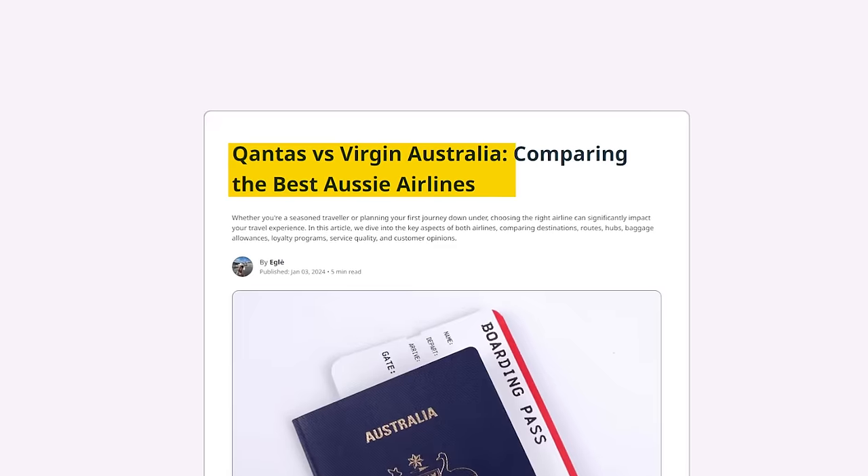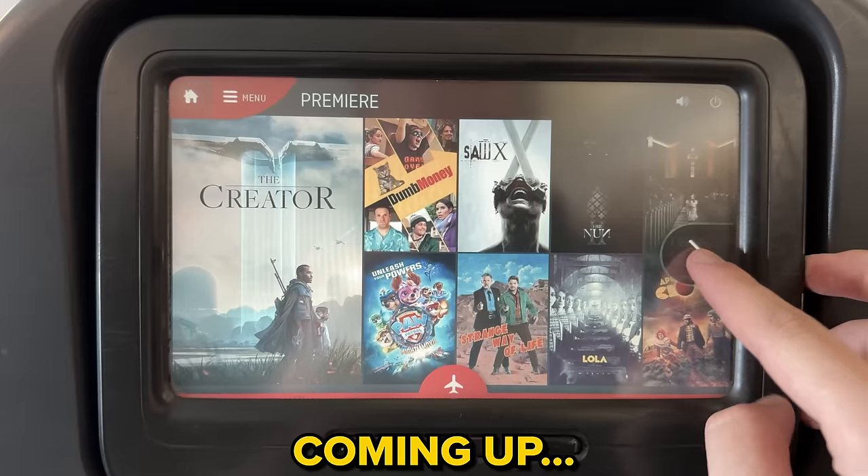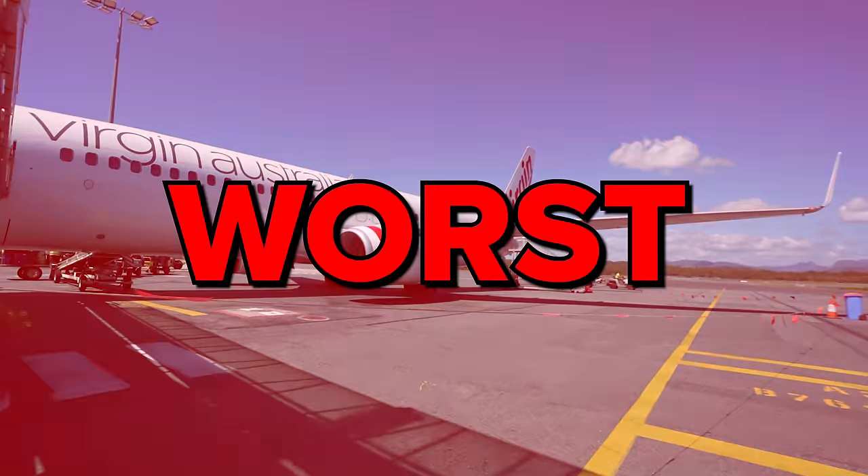Qantas and Virgin Australia are two of the most popular airlines in the entire country. Today I'm going to be taking two flights and showing you everything you need to know in order to find out which of the two is the best and the worst. Up first I'm going to be flying on Virgin Australia — I have never flown them before. Some people say they're really good, others say they're really bad. I have no idea what to expect because this is my first time in Australia, but now that I'm here at the airport it's time to head inside the terminal. I am super excited for today.